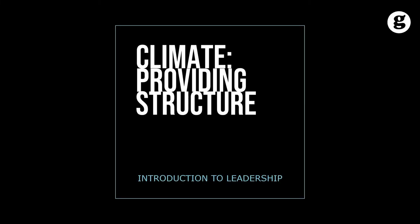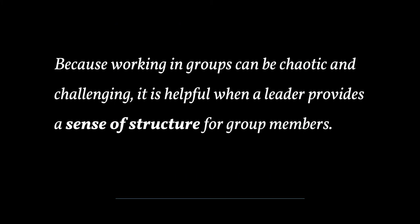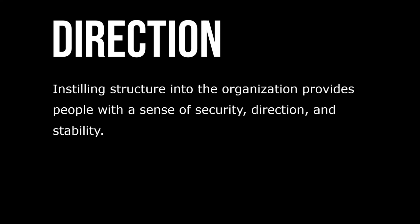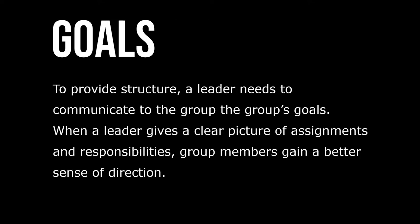Let's take a look at climate and providing structure. Because working in groups can be chaotic and challenging, it's helpful when a leader provides a sense of structure for group members. Providing structure is much like giving group members an architectural blueprint for their work — the drawing gives form and meaning to the purposes of the group activity. Initiating structure into the organization provides people with a sense of security, direction, and stability.